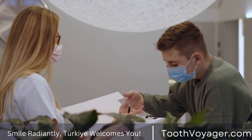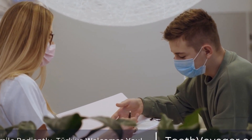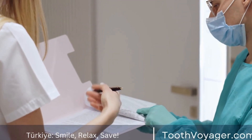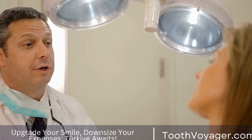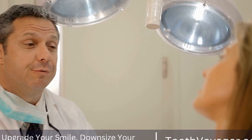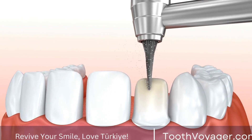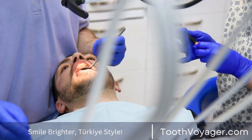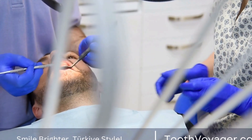While the quality of care may be higher in Europe, the cost can be a deterrent for those looking to undergo dental treatments. When it comes to choosing between Turkey and Europe for dental treatments, there are several factors to consider. While Europe may offer higher-quality care, Turkey provides the same level of care at a lower cost. If cost is a major consideration for you, Turkey may be the better option for dental treatments.